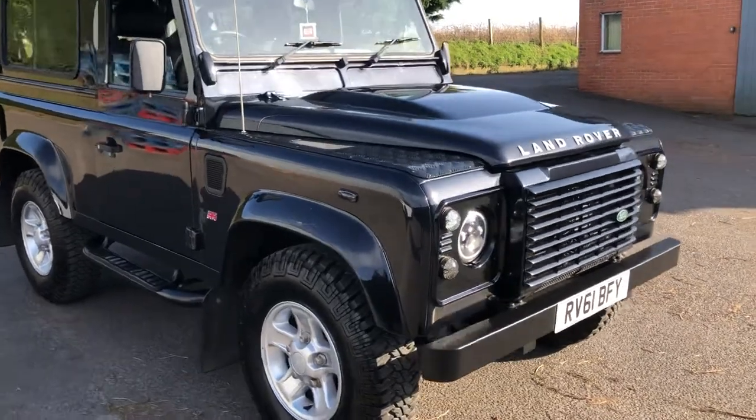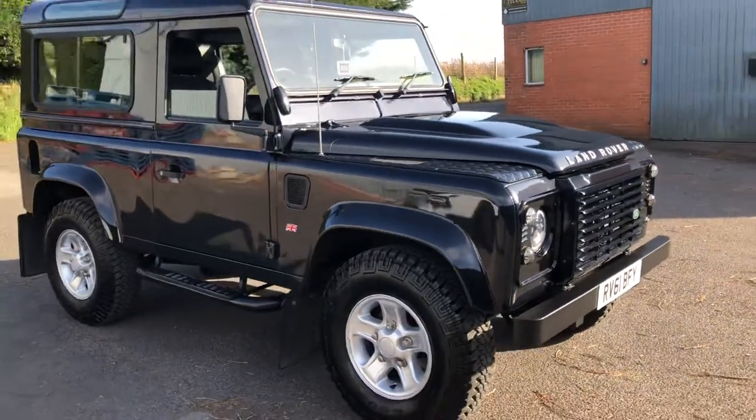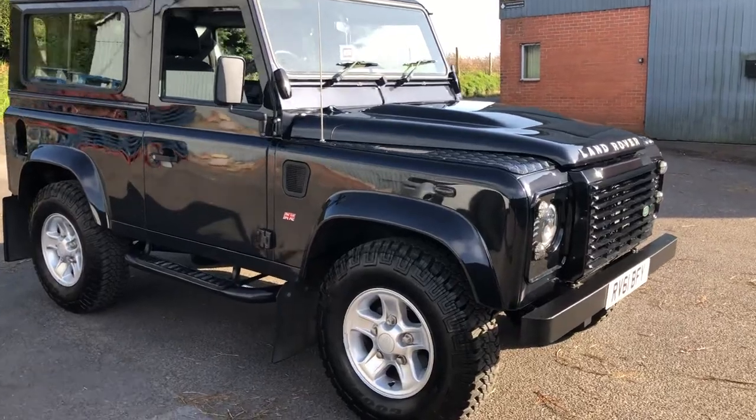It's black metallic and there's extremely low mileage. I'm just going to walk you around and show you the features and condition of the vehicle.